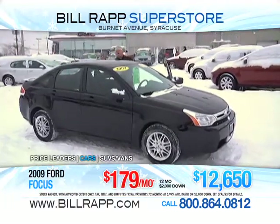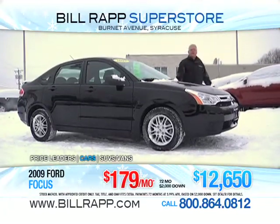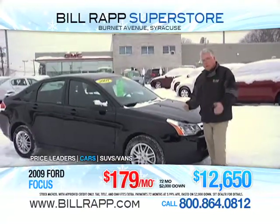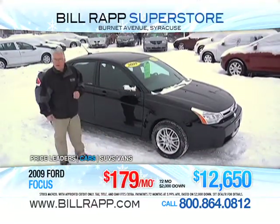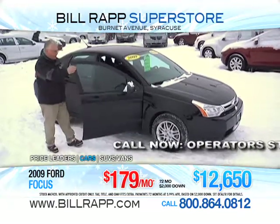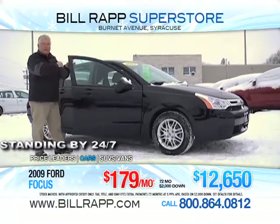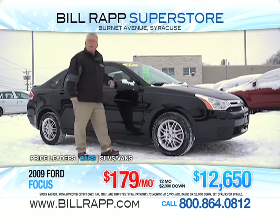A very special thank you going out to our marketing program coordinators, Potratz Marketing from Schenectady, New York, for helping us present great vehicles like this one. 2009 Ford Focus — a very simple car. If you're looking for something that's going to save on your pocketbook: automatic four-cylinder, front-wheel drive, decent fuel economy, five-passenger seating. This one's got power windows, power locks, cruise control, tilt steering wheel, AM/FM CD, and this is a black-on-black combination with a decent-sized trunk. 21,000 miles on this one, and this one's green-tagged at $12,650.